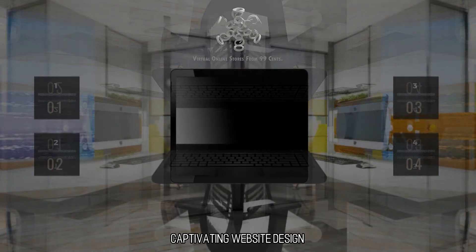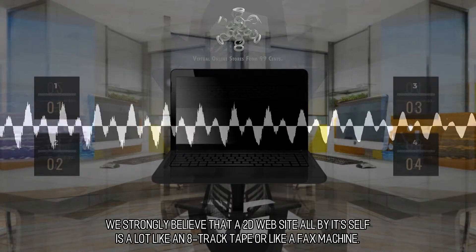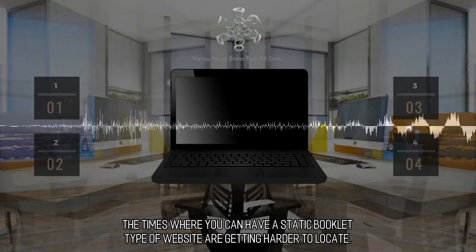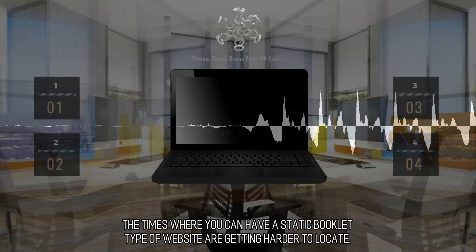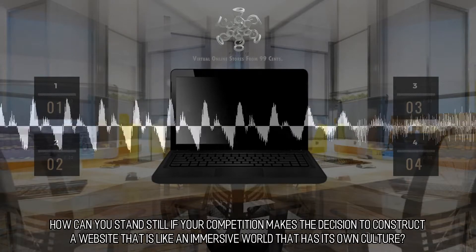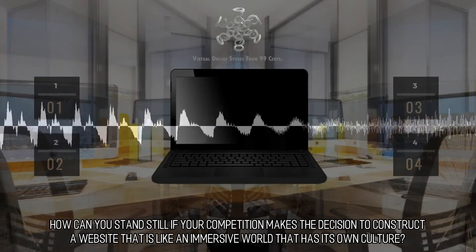Captivating Website Design. We strongly believe that a 2D website all by itself is a lot like an 8-track tape or like a fax machine. The times where you can have a static booklet type of website are getting harder to find. How can you stand still if your competition makes the decision to construct a website that is like an immersive world that has its own culture?